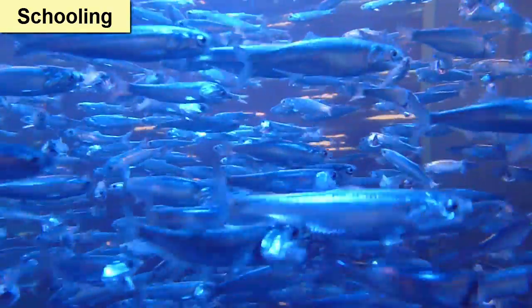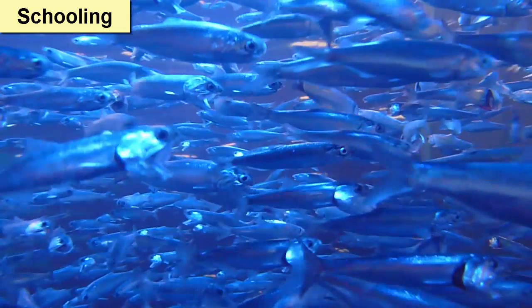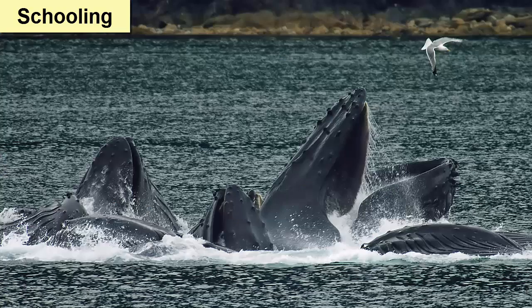That escape plan is possible because the other fish act as a distraction and can confuse the predator. Some animals, such as whales, will hunt in schools or pods, taking advantage of the group as a means for corralling prey — the bubble netting described earlier is a perfect example.